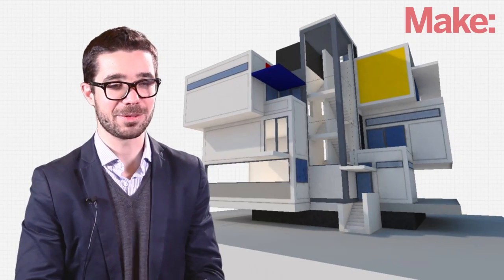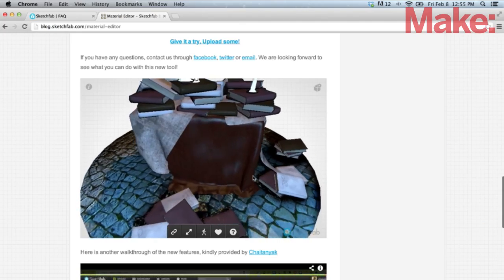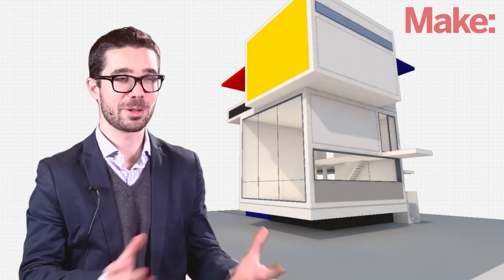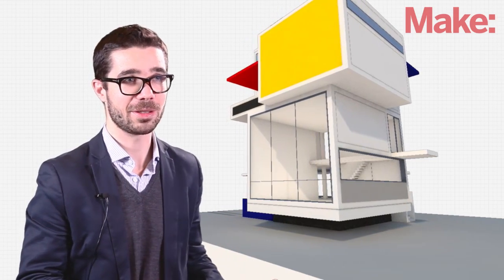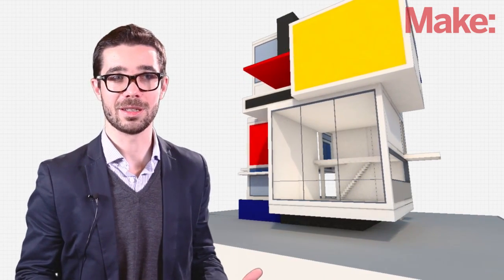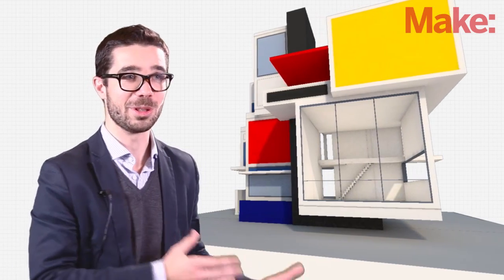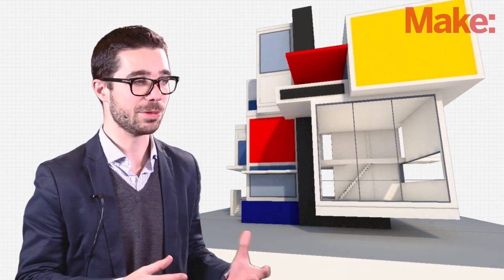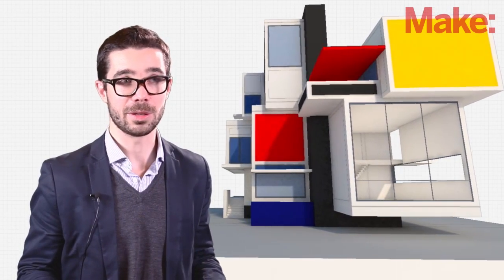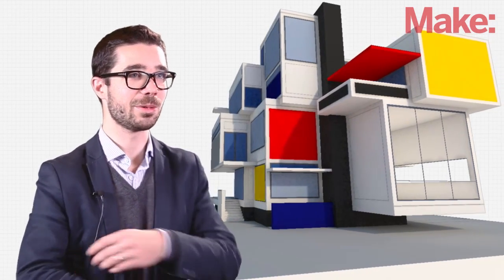The big advantage of Sketchfab is that you can embed it anywhere, even on Facebook, in just two clicks — as easily as a YouTube video. The world around us is in three dimensions, so as soon as you can represent and display it this way in the browser, it would be wrong not to do so. We really want to democratize this new media. We believe it will be a natural media in the future, and we are pioneers in pushing this forward.